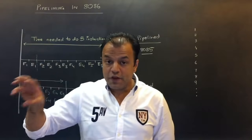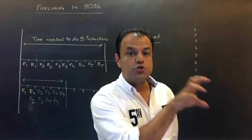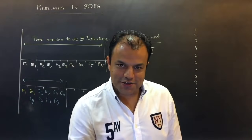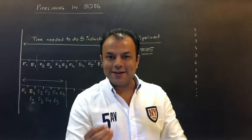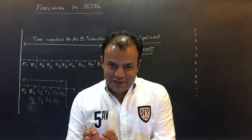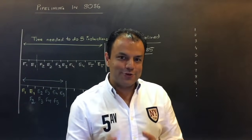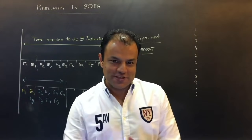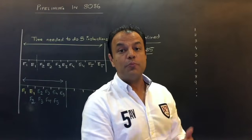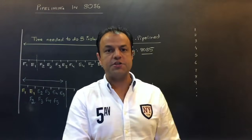Then came a four-stage pipeline: fetch, decode, execute, store. Once you have executed an instruction you have a result, and that result has to be stored somewhere. Executing and storing the result are actually two different things — execution means doing some operation like add, subtract, multiply, divide, and storing the result means putting the result into the appropriate register or memory location.